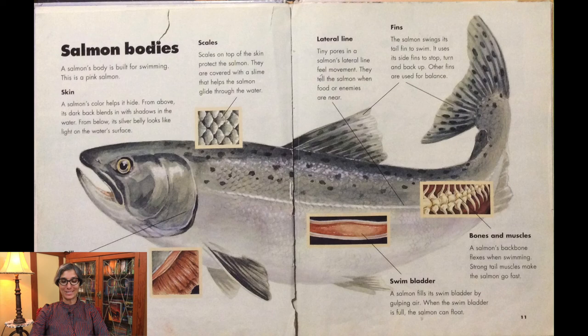A salmon's backbone flexes when swimming, and strong tail muscles make the salmon go fast. The salmon fills its swim bladder by gulping air. When the swim bladder is full, the salmon can float.